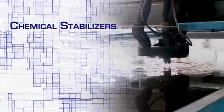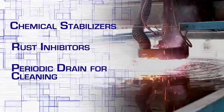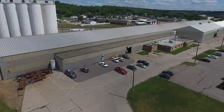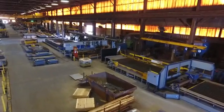With water tables, you have to use chemical stabilizers and rust inhibitors and periodically drain for cleaning. Companies are finding it harder and harder to dispose of the chemical-ridden sludge collected. MVS Metals, a division of Owen Industries, faced these challenges every day.